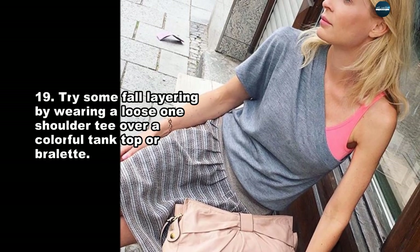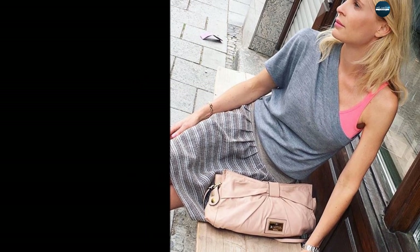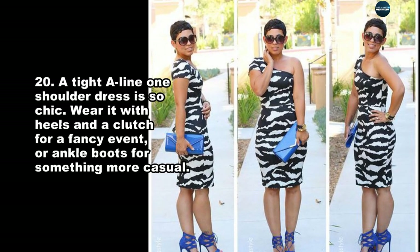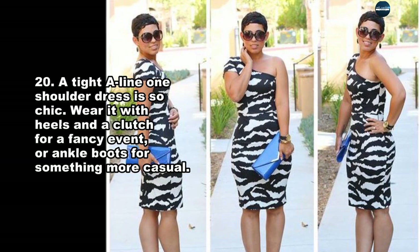Try some fall layering by wearing a loose one-shoulder tee over a colorful tank top or bralette. A tight, aligned one-shoulder dress is so chic. Wear it with heels and a clutch for a fancy event, or ankle boots for something more casual.